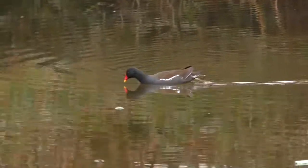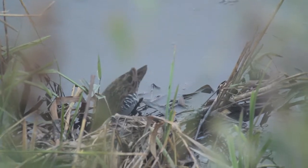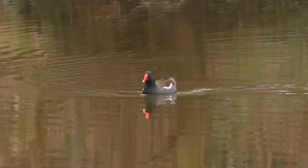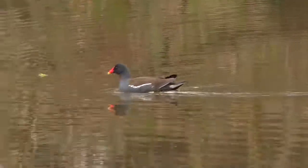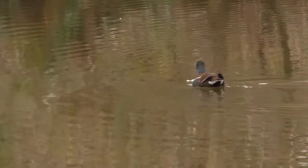Moorhens are in the same family as birds such as the water rail and other rails. It's a family that spreads the globe, and going even further than that, they're in the order Gruiformes, which contains birds like the large common crane. There are many species of moorhen, and this type, the common moorhen, can be found spread wide across the Palearctic region of the world.